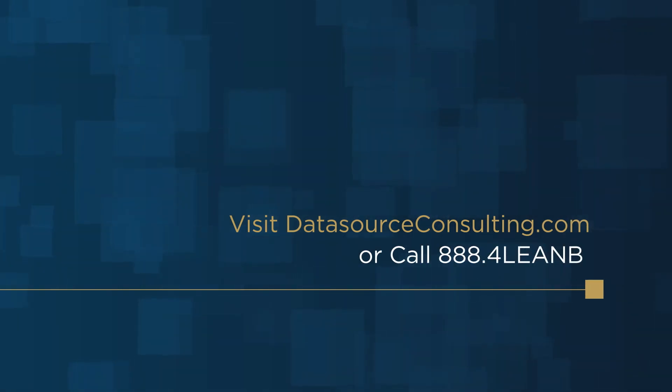To learn more about Data Source and our solution offerings, visit datasourceconsulting.com or call 888-4LEANBI. That's 888-4-L-E-A-N-B-I.